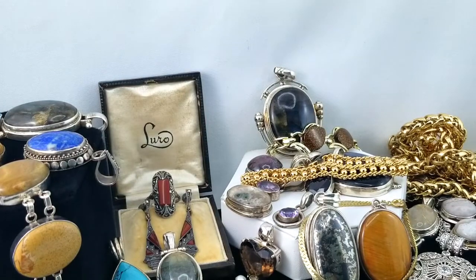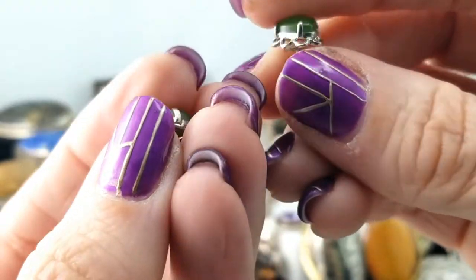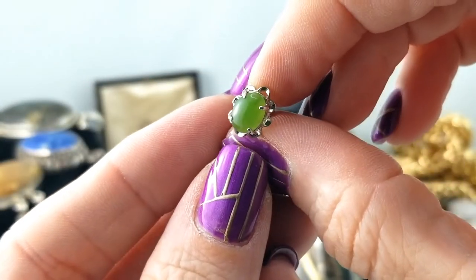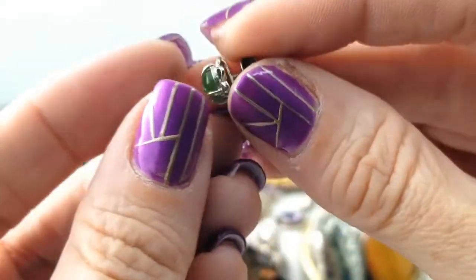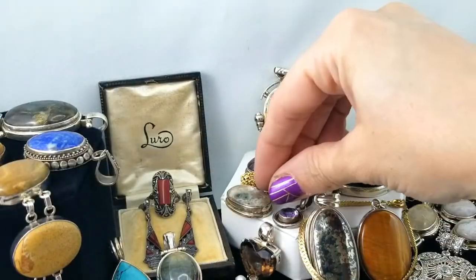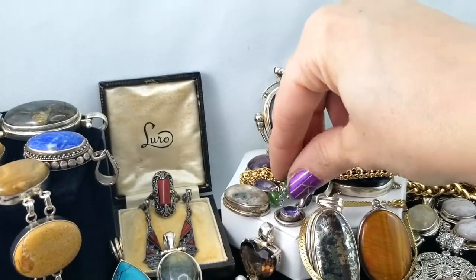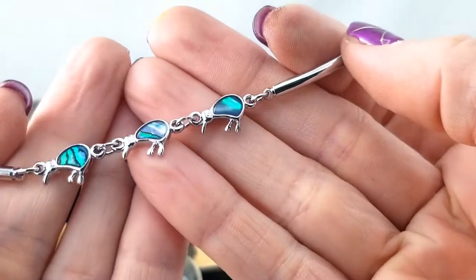These little studs — there's a stone on them. They are little nephrite jade studs in that sort of really vintage setting I see often in rings more often. Nice — no mark for silver on them, but you never know.